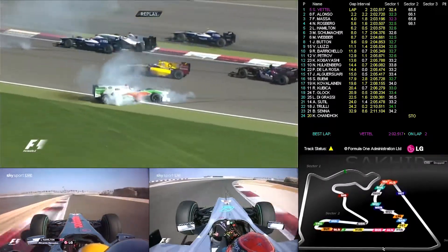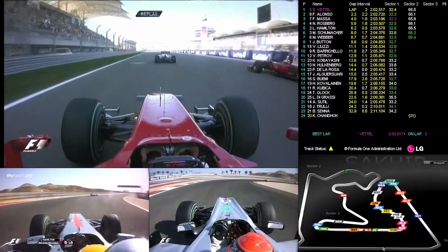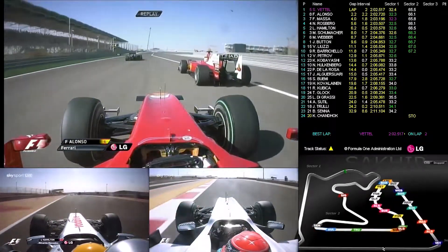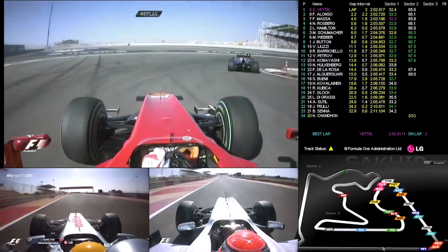And the two Force Indias made contact, and somehow they all missed Petrov. I think it was Kubica who got caught there. Here we ride then with Alonso — clever driving here from Alonso. He knows he's going to have track position, and Massa will have to yield.